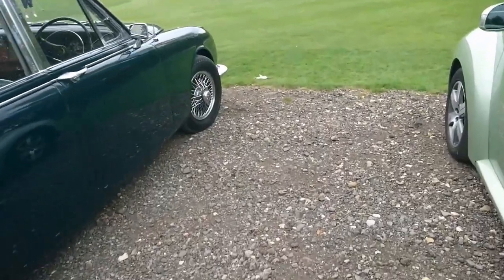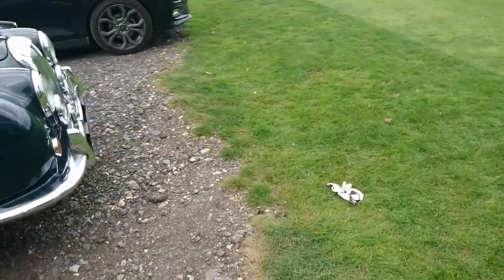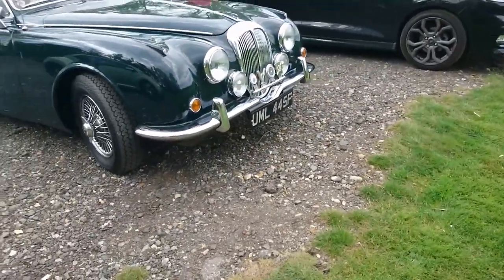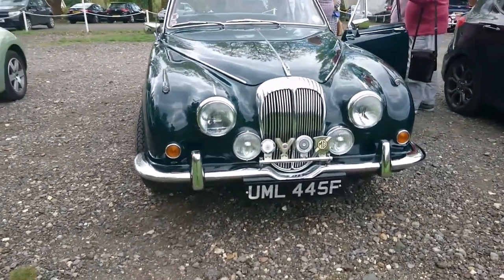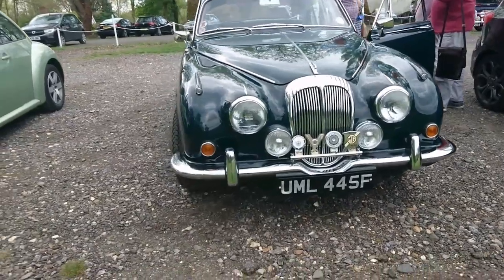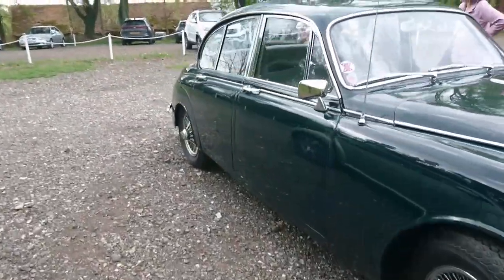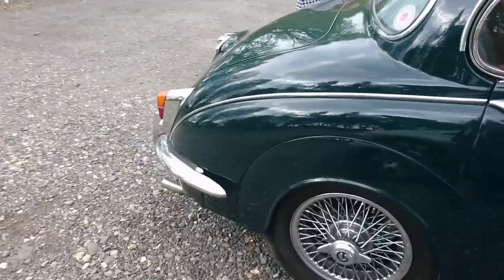Another lovely Jaguar — a Daimler V8 250. It's similar to that Mark II Jaguar you saw earlier but it's got the Daimler V8 2.5 litre engine in it. It's a 67–68 registration and I absolutely love this colour — it's another one of these green-on-green affairs, and it's rather nice.